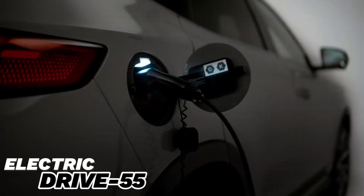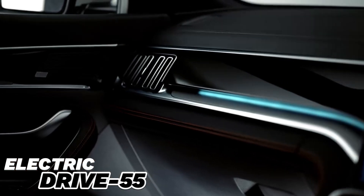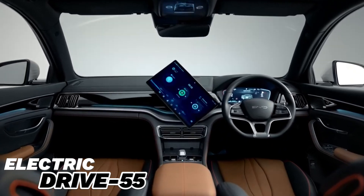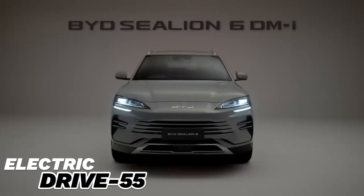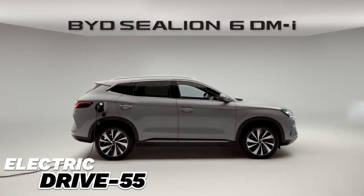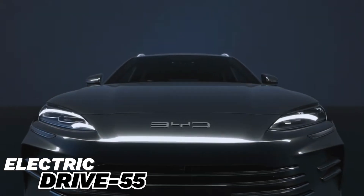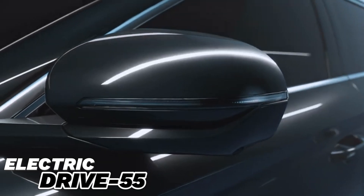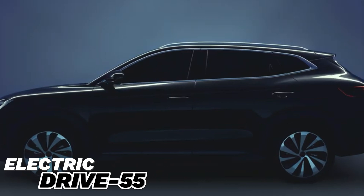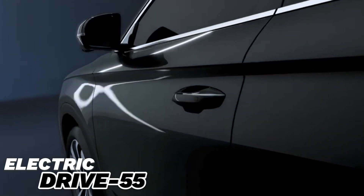The BYD C-Leon 6 also stands out for its energy efficiency and charging capabilities. It is capable of fast charging up to 100 kW, ensuring the battery charges from 30% to 80% within 30 minutes. With home charging stations, a full charge can take 8 to 10 hours. The car is also equipped with regenerative braking technology, which returns energy to the battery when decelerating and braking.